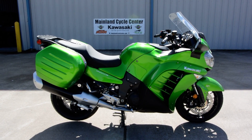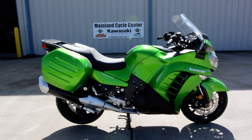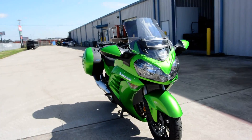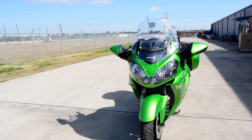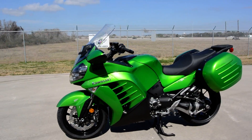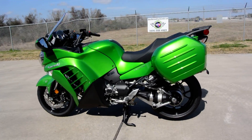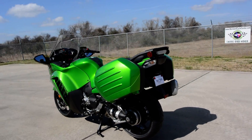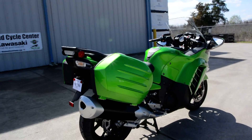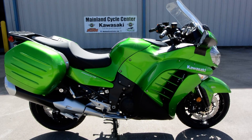Hi, Albert here with Mainland Cycle Center. Today I want to show you a 2015 Kawasaki Concours 14 ABS. I'm going to do a pretty in-depth walk around covering the features and everything the Concours 14 has. This is going to be a fairly long video, but I'll do a nice walk around first so if you just want to see what it looks like you can do that, and then I'll do a pretty extensive overview on this bike.